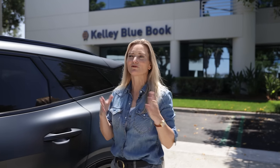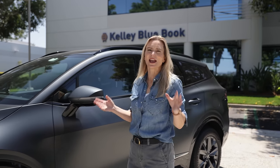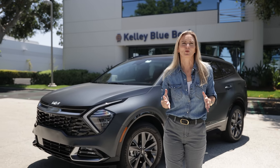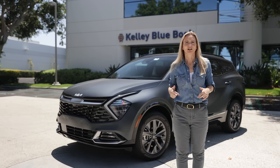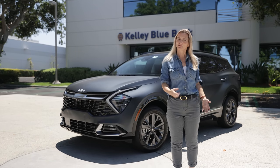If you're a subscriber to the Kelley Blue Book YouTube channel, you'll know that I recently did a first drive of the fifth-generation Kia Sportage, and that I would be doing a deeper dive on stuff like design, the interior, and tech later. Well, now is later — and if you're not a subscriber to the KBB YouTube channel, maybe you should be.